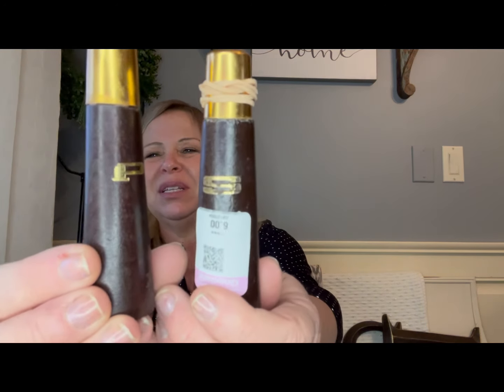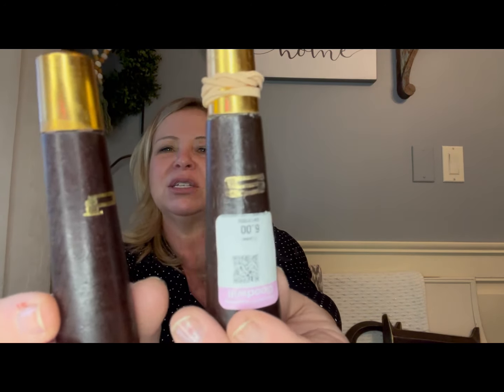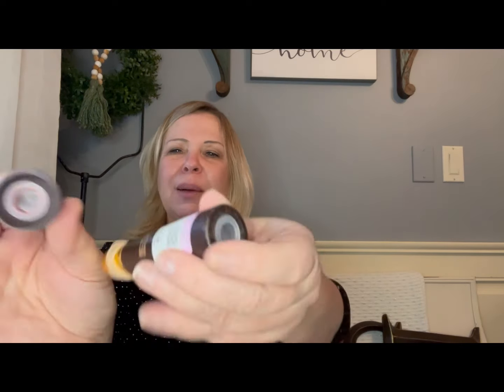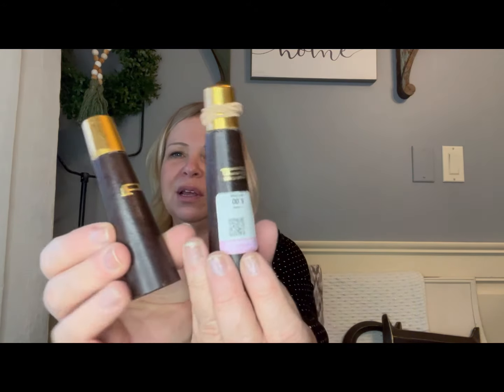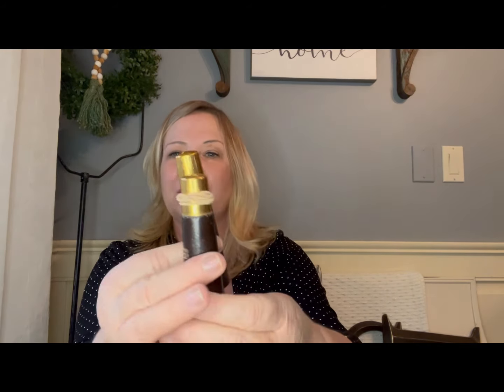Then look at these super cute mid-century salt and pepper shakers — so tiny but I just love them. The stoppers are both there, and when I opened them up nothing came out, so I don't know if they were ever used. They were six dollars — a little pricey — but for that mid-century modern style and something in such pristine condition, I couldn't pass them up.